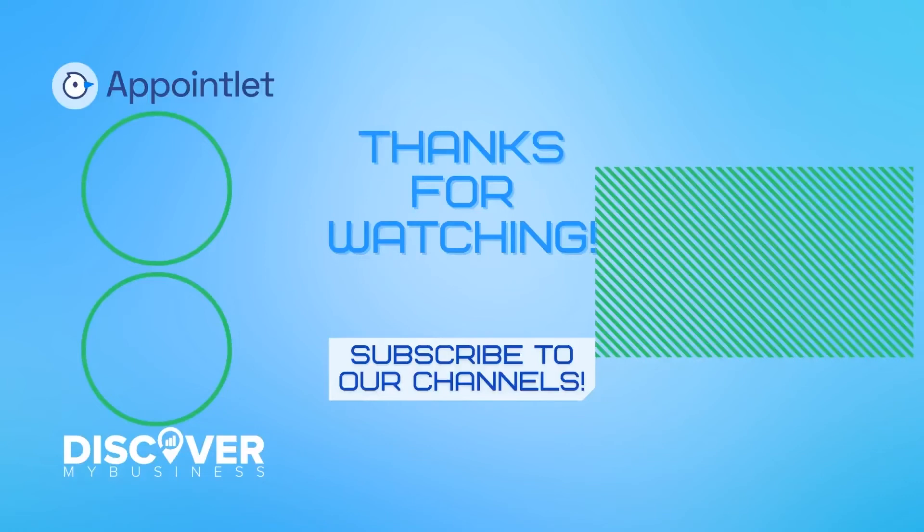Don't forget to subscribe to our YouTube channel for more information about Appointlet and to discover business solutions for your business. Bye!